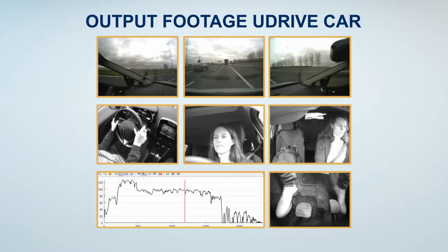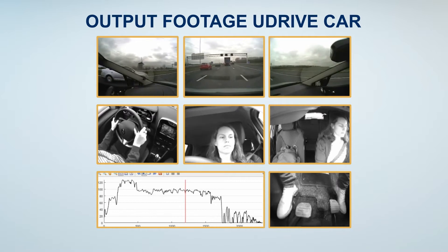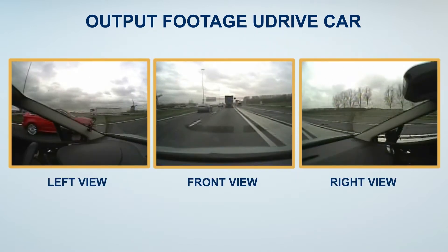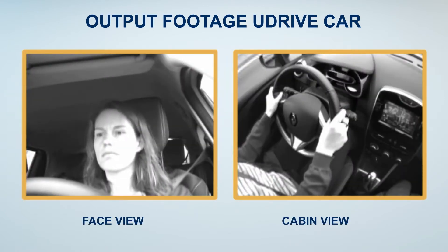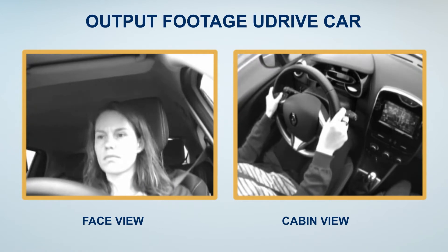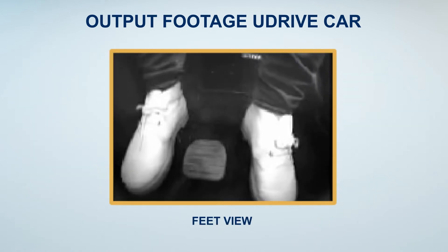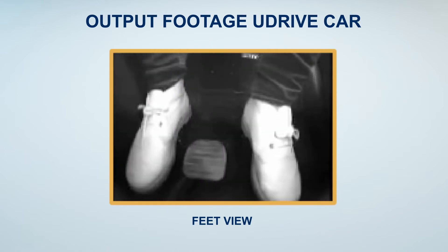Cars were equipped with seven cameras. The video footage provides a good look over the shoulder of the driver and shows what happens in and outside the vehicle. We can clearly see the view through the windscreen and the front side windows. The footage includes both face view and cabin view, enabling us to see what activities drivers are engaged in. To provide insight in braking behaviour, a view of the feet is included too.